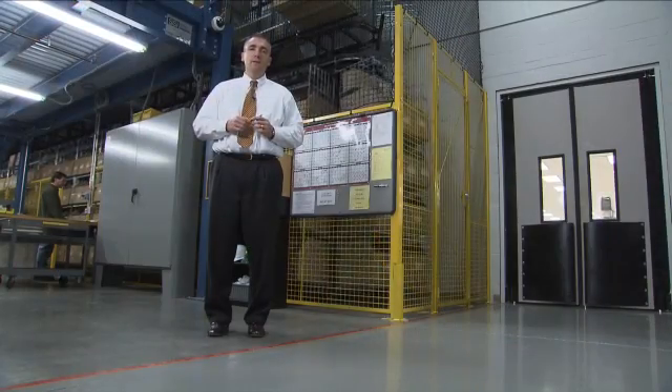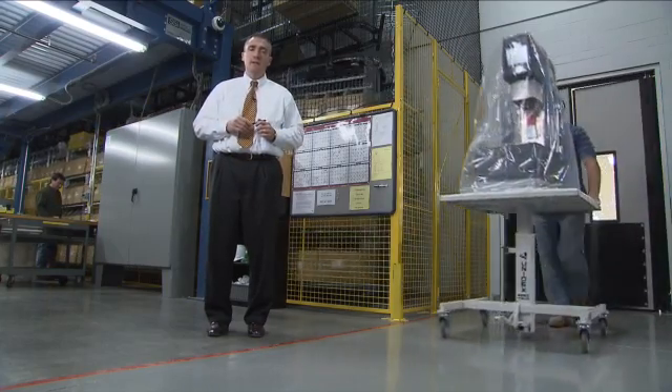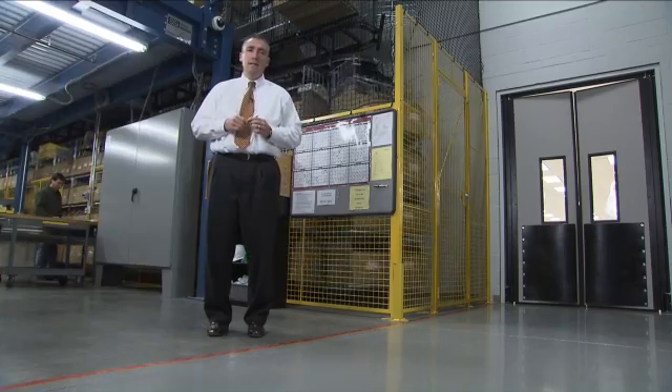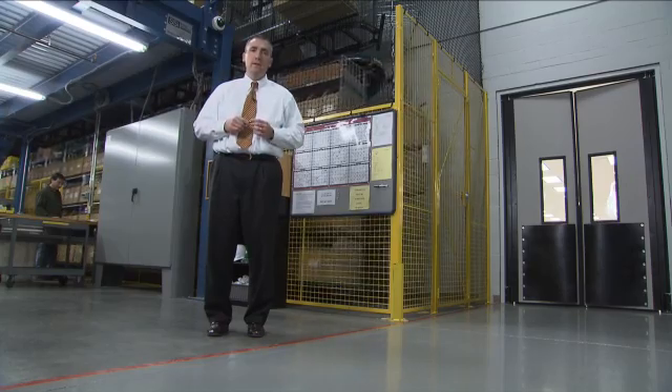At TA Instruments, we build and ship thousands of systems each year, and we'll typically quote customers delivery of seven to ten days after the receipt of the order. But our efficient flow manufacturing process can actually deliver any system, in any configuration, anywhere in the world, typically less than 24 hours after the receipt of the order.